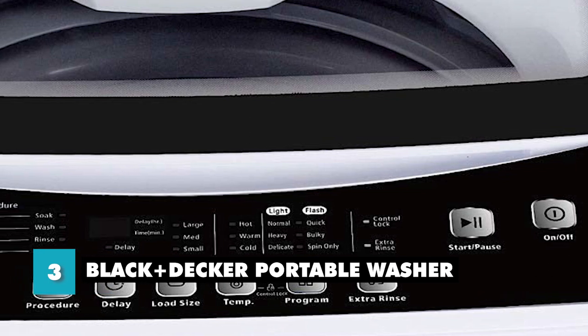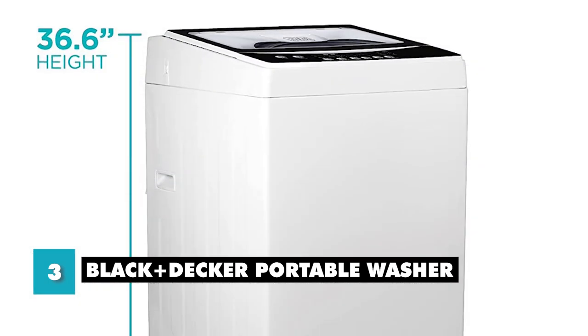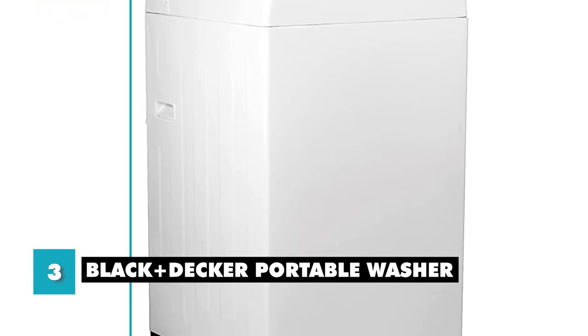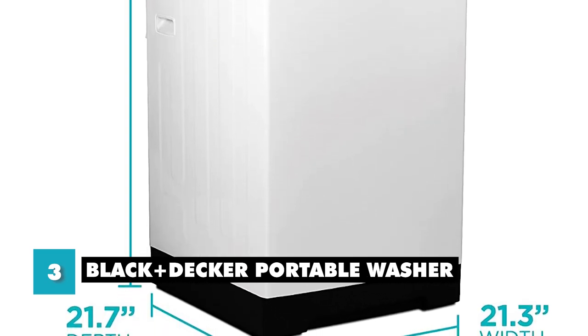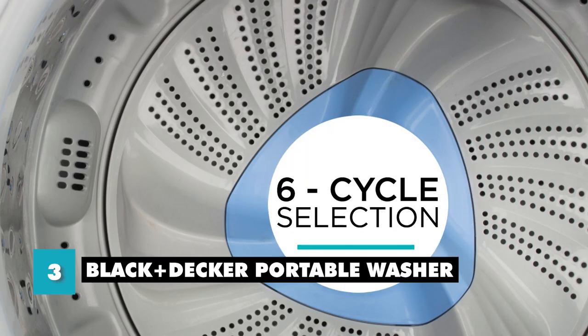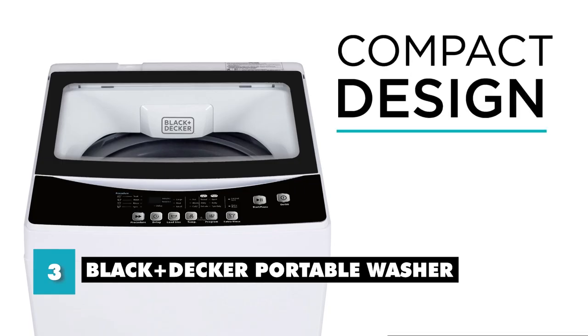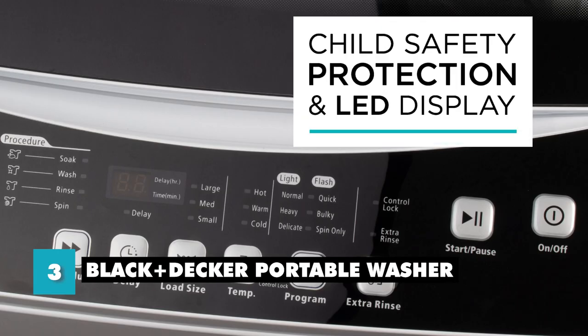One of the standout features of this washing machine is its portability. It has a lightweight design and built-in carrying handles, allowing you to easily move it from one room to another or even take it with you on trips. Additionally, it has a compact size that allows it to fit into small spaces, such as a closet or a corner of a room. Another great feature of the Black & Decker Portable Washer is its multiple wash cycles and options. It also has a built-in lint filter and an automatic unbalanced load detection system, ensuring that your clothes come out clean and fresh every time.